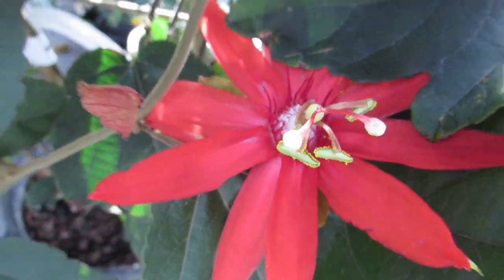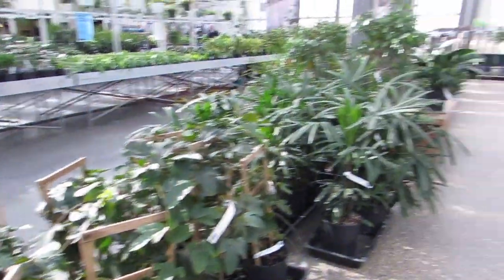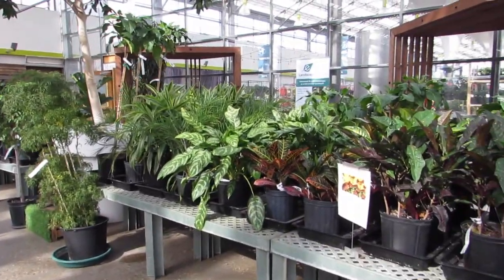That is gorgeous. Holy wow. I need my own greenhouse. It'll happen — I know it.